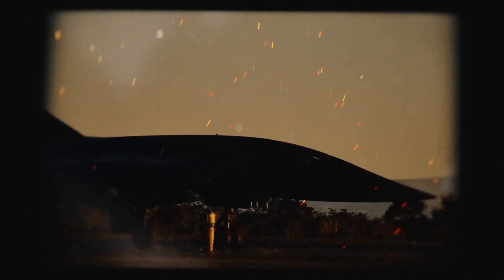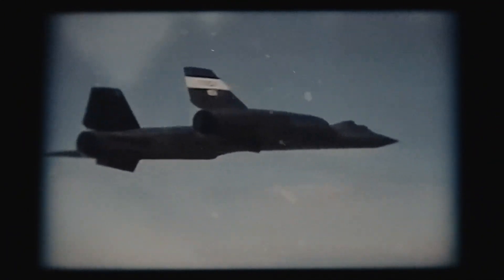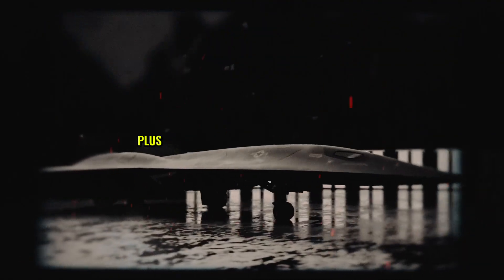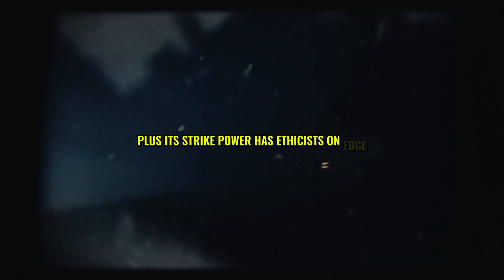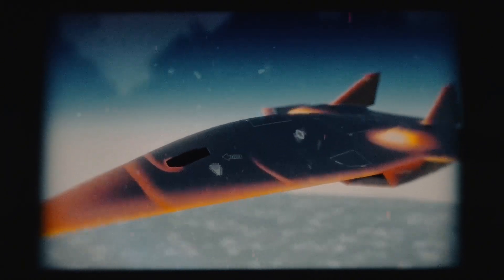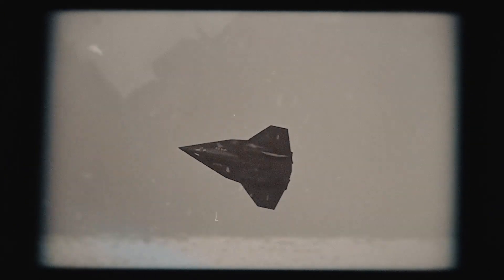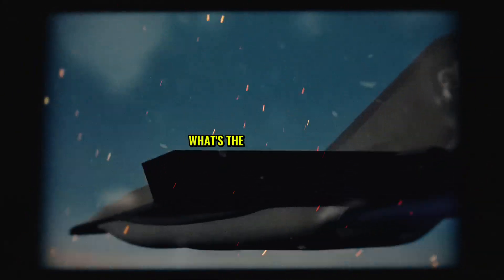Yet there's a darker side to this jet's rise. Hypersonic flight isn't just pricey — it's a strain on the planet. The SR-72's engines could guzzle fuel and spew emissions at unprecedented rates, alarming environmentalists. Plus, its strike power has ethicists on edge. A jet this fast could hit targets with zero warning, raising risks of unintended escalation. These concerns are buzzing in Washington, where some lawmakers question if the SR-72's worth the fallout.